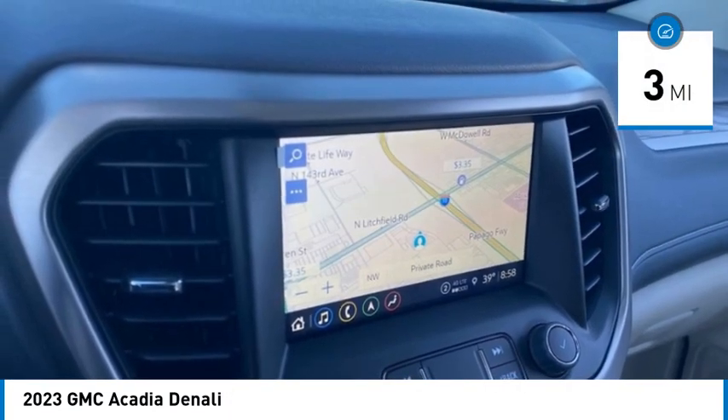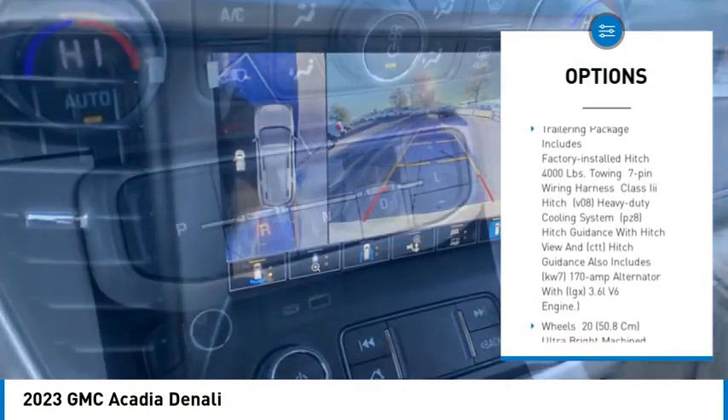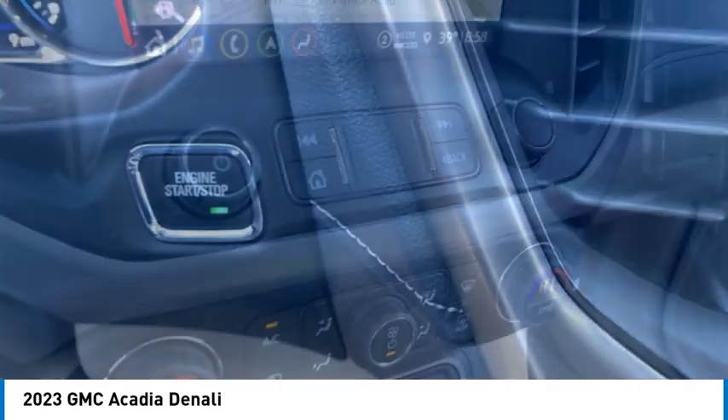Here are some of this vehicle's great options: tire pressure monitor, blind spot monitor, heated mirrors, aluminum wheels, remote engine start, power lift gate, traction control, stability control, daytime running lights, mini spare tire.